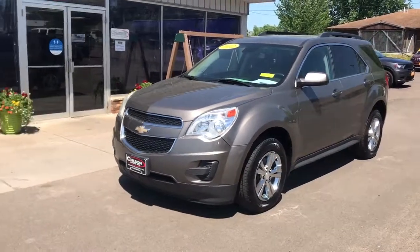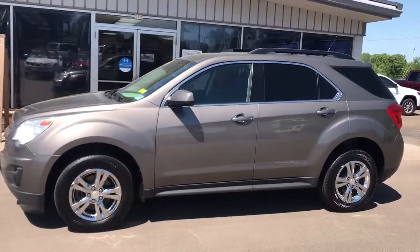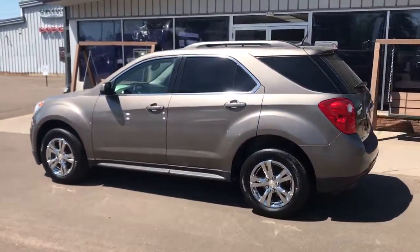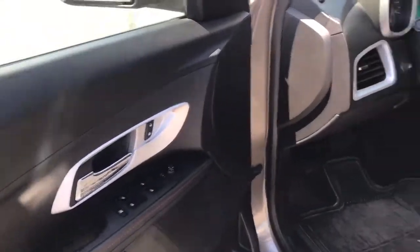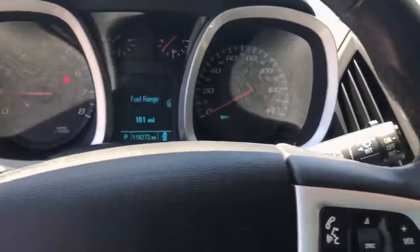You will be amazed by this 2012 Chevrolet Equinox. This vehicle is an outstanding buy with fewer than 120,000 miles on the odometer. Whether you're on a family road trip or doing the daily drive, the Equinox is your go-to vehicle. It's the elegant solution that blends advanced safety technology, passenger comfort, and SUV functionality.